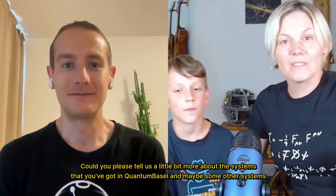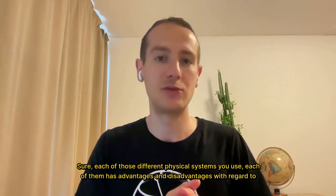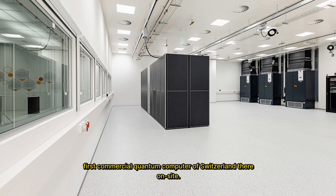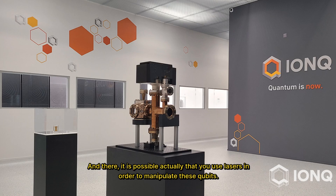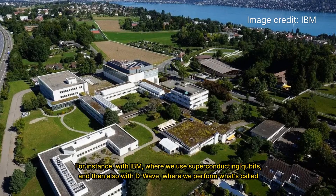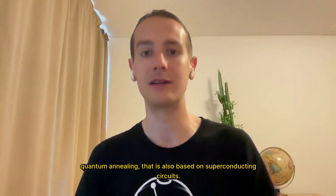Could you tell us a little more about the systems at Quantum Basel? Each of those different physical systems has advantages and disadvantages for working as a qubit and building a powerful quantum computer. At Uptown Basel, the innovation campus where Quantum Basel is situated, we have the first commercial quantum computer of Switzerland on site — based on trapped ions as qubits by a company called IonQ, where lasers are used to manipulate these qubits. We also have partnerships with IBM, where we use superconducting qubits, and with D-Wave, where we perform quantum annealing, also based on superconducting circuits.